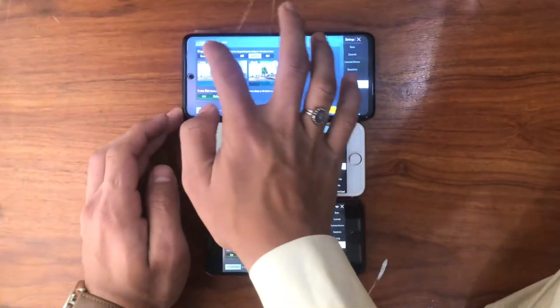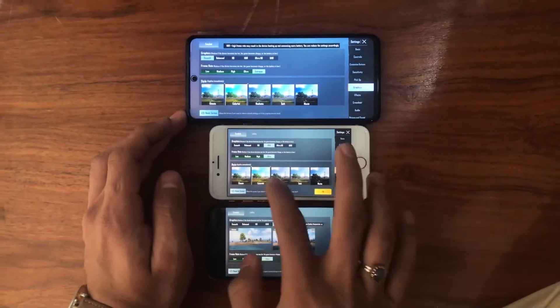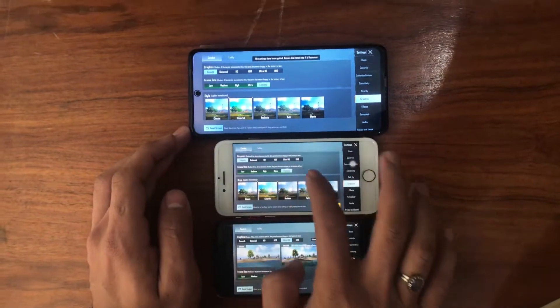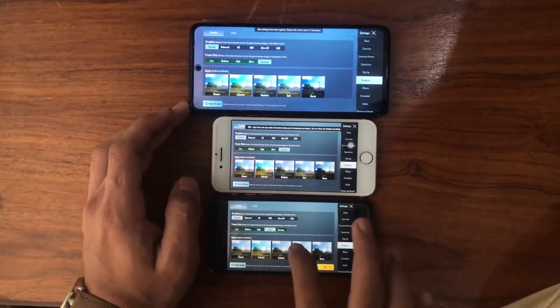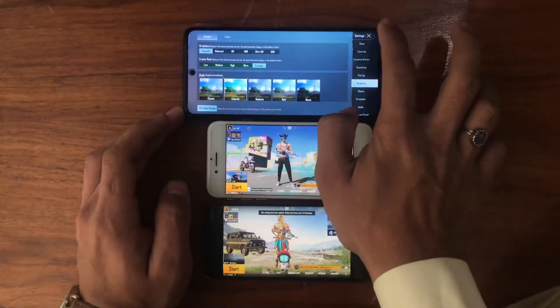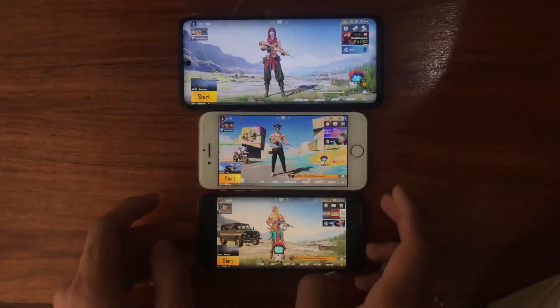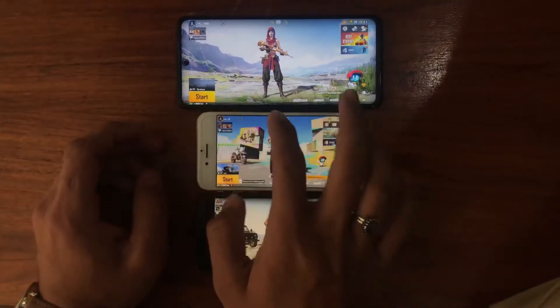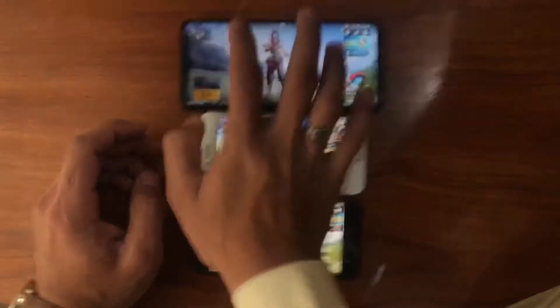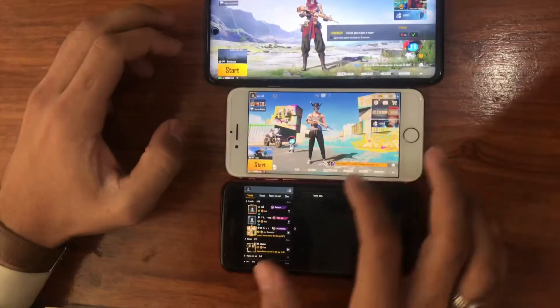The Poco X3 also supports HDR Plus Extreme, and both support Ultra HD. However, the iPhone 8 does not support Ultra HD — it can go up to Ultra Plus HD at 40 fps and supports HDR Plus Ultra. We are going to compare all three devices at 60 fps with smooth and extreme settings. Now it's time to check which one can load into the game lobby faster.